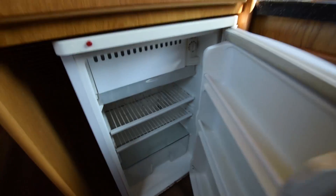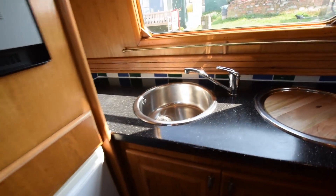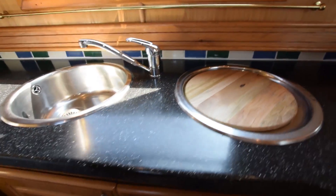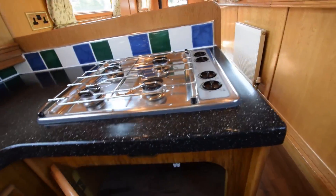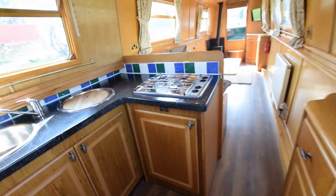The cooker is a Spinflo Midi Prima Mark III oven with a drawer underneath. The fridge is a 12-volt Fridge Master Dan Foss. There's a stainless steel sink and drainer with a huge cupboard underneath, space to the left and space to the right. The hob is a four-burner gas Spinflo hob with space underneath. Plenty of storage in here — everything you'd need.